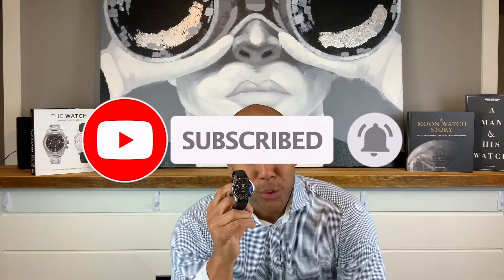Now getting back to it, the Tag Heuer Carrera Caliber 1. Special thanks to my boy and friend KD. There's nothing greater than finding out that a close friend of yours is also passionate about watches. Big shout out to KD — thanks for loaning me this. I'm going to enjoy it, review it, and we're going to dive deep into this mechanical masterpiece.